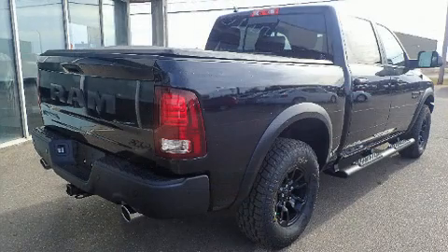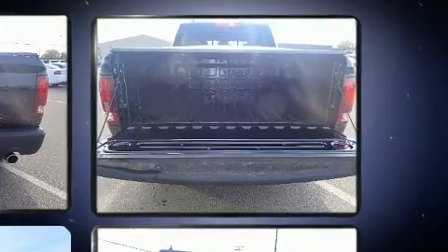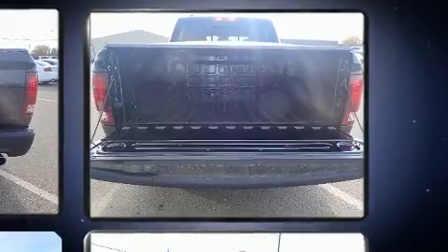Comfort and convenience were prioritized within, evidenced by amenities such as a rear-step bumper, automatic dimming door mirrors, fully automatic headlights, a tonneau cover, a trailer hitch, and air conditioning.